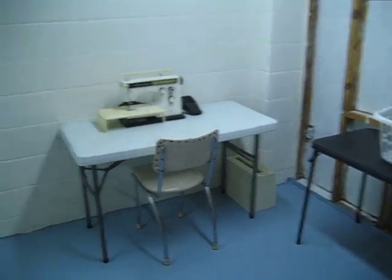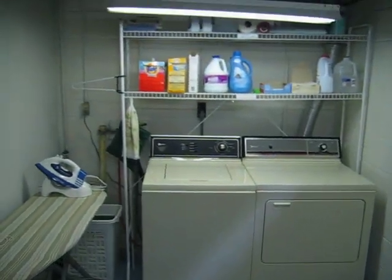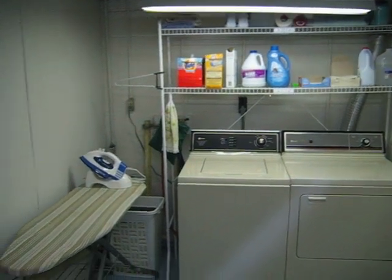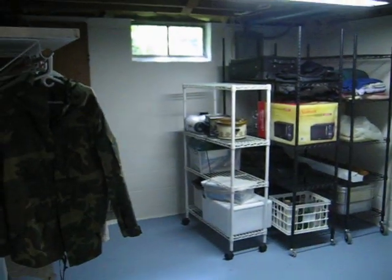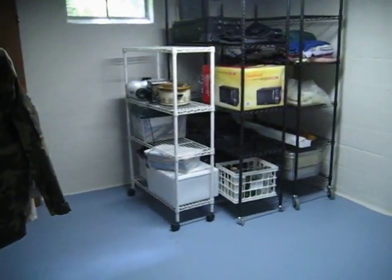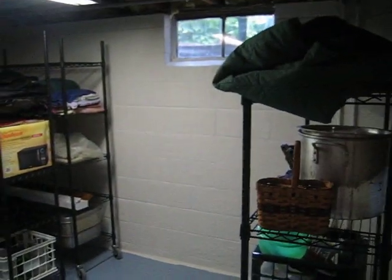Some storage here, and then the laundry facilities. Some additional storage down here as well. There are a couple other storage spaces in the lower level here too.